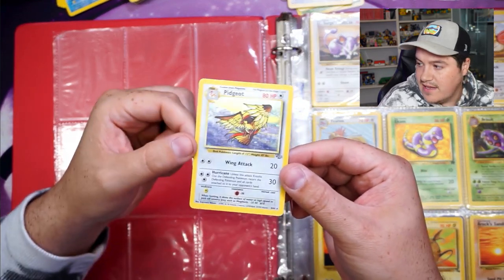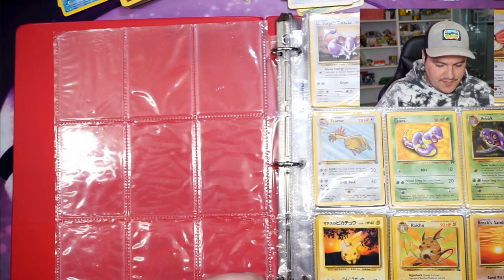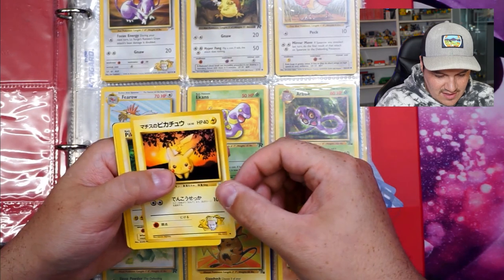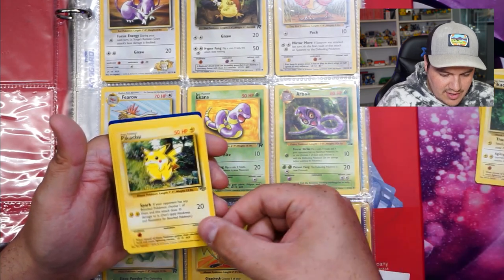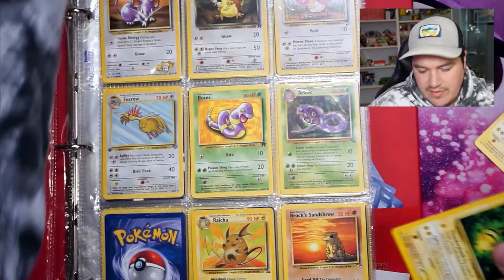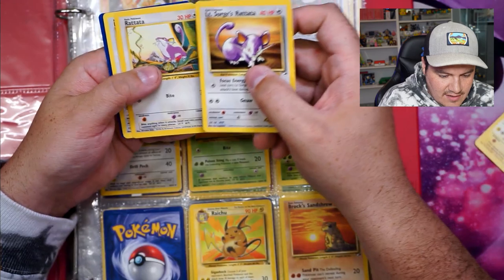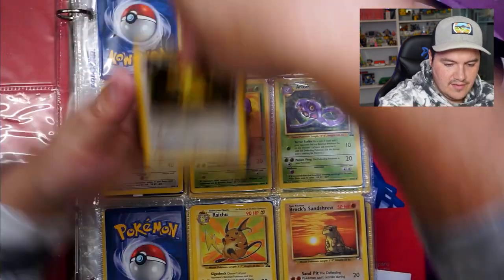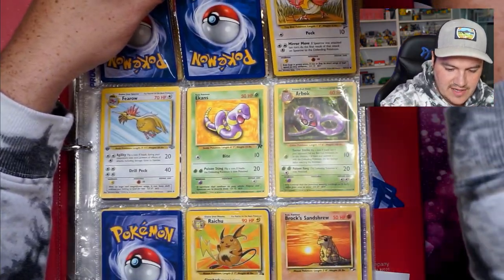The Pidgeotto and Pidgeot are probably light to medium play — not too bad. We got Pikachu. It would be really nice if there were red cheeks. We got the Japanese one, and the promo — that's nice. I think I have it. Jungle and base set yellow cheeks, that's okay. I'll sleeve up the promo. Lieutenant Surge's Rattata and Rattata — I didn't realize there were two of them.